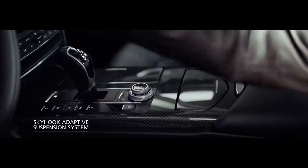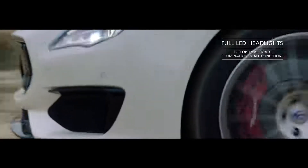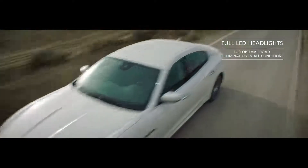Skyhook adaptive suspension makes for an incomparable ride. Full LED headlights improve visibility by 20% with technology that prevents high-beam dazzle.